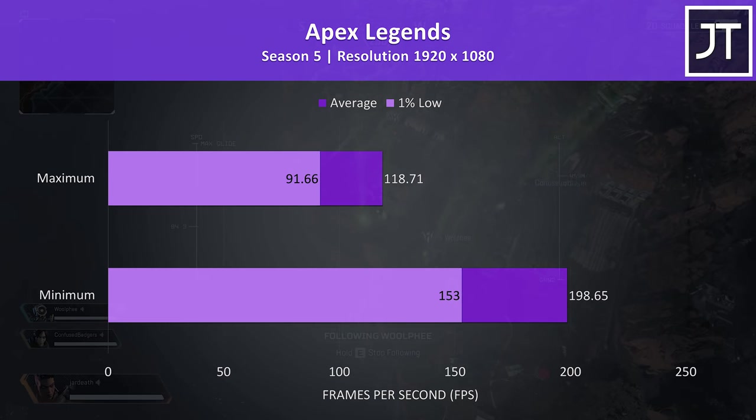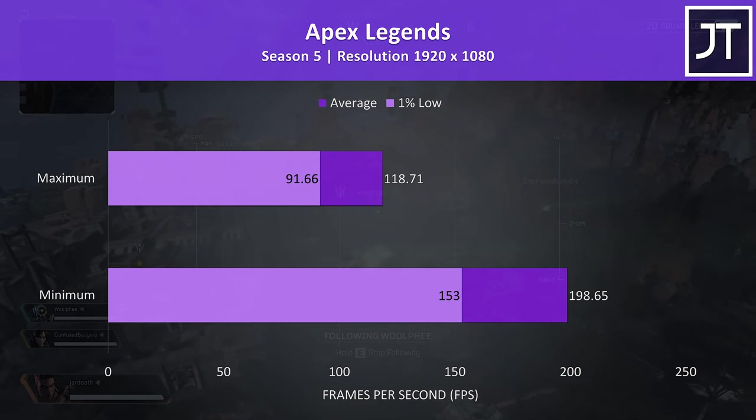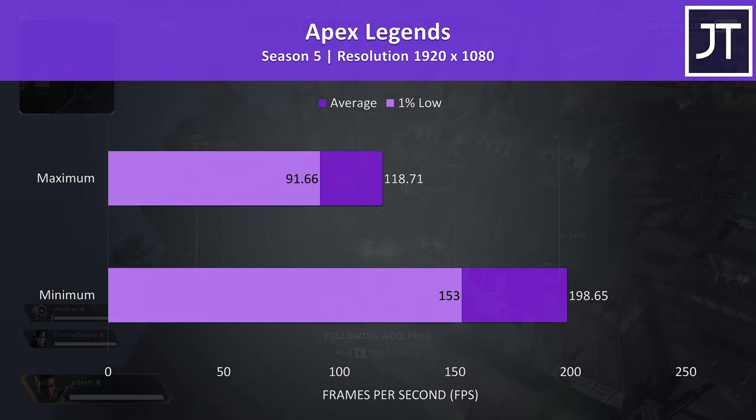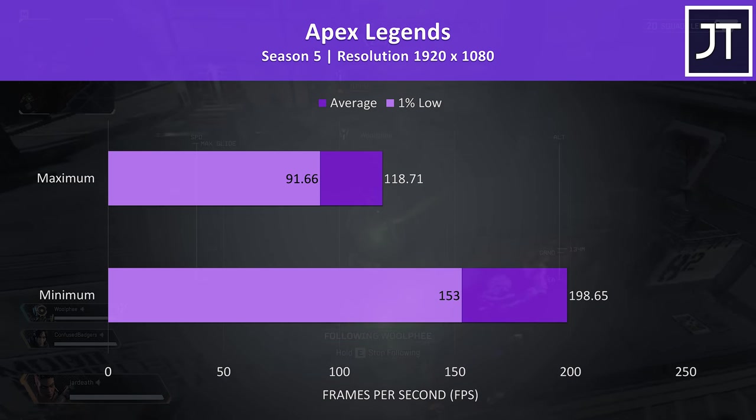Apex Legends was tested with either all settings at maximum or all settings at the lowest possible values, as it doesn't have predefined setting presets. Above 100 FPS was easy even with all settings maxed out, and there were big gains at minimum where even the 1% lows were above the refresh rate of the screen.